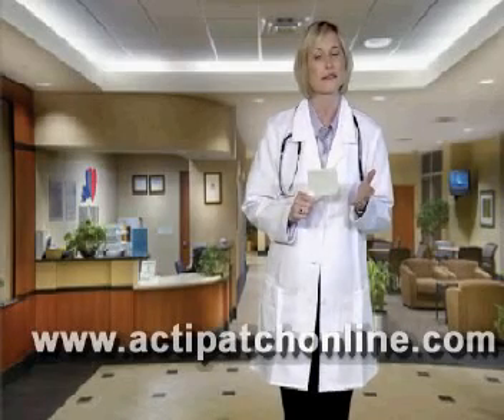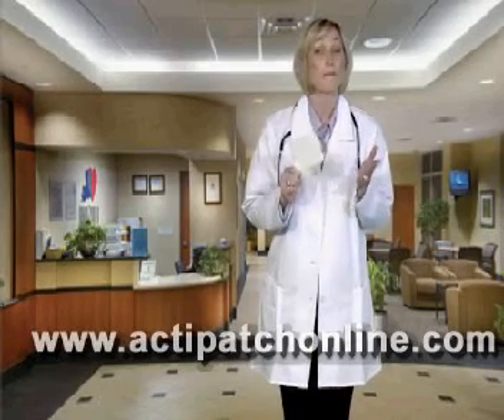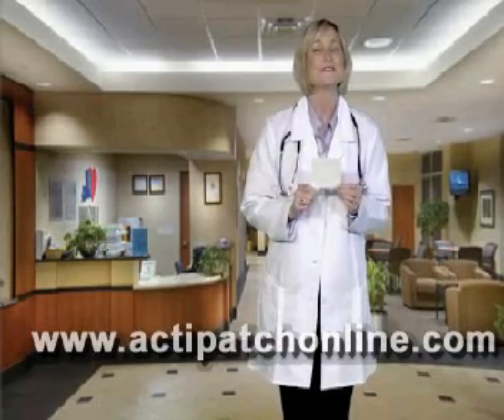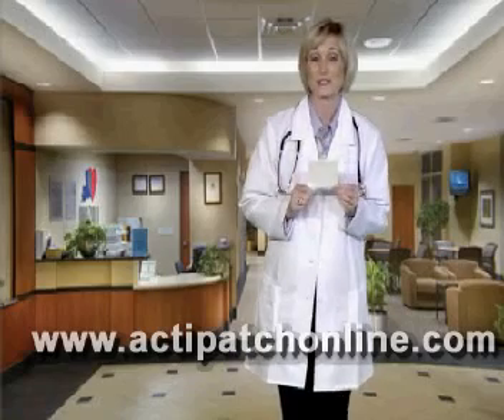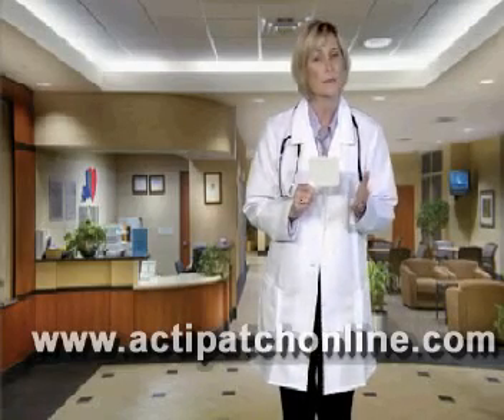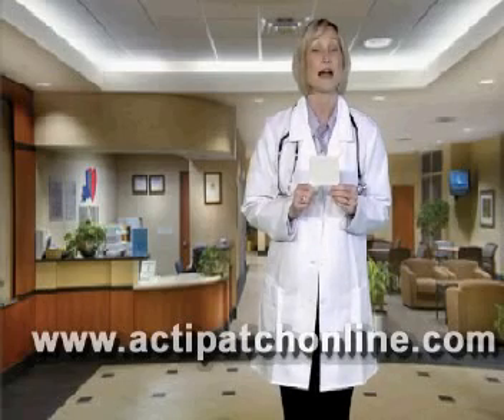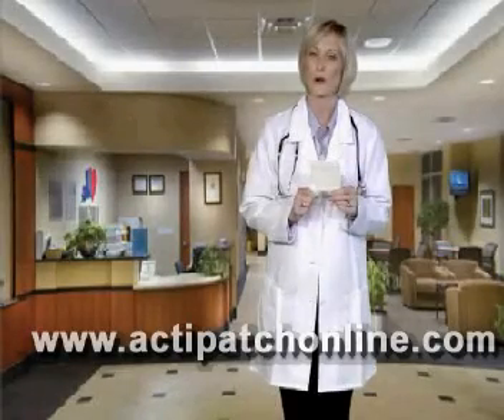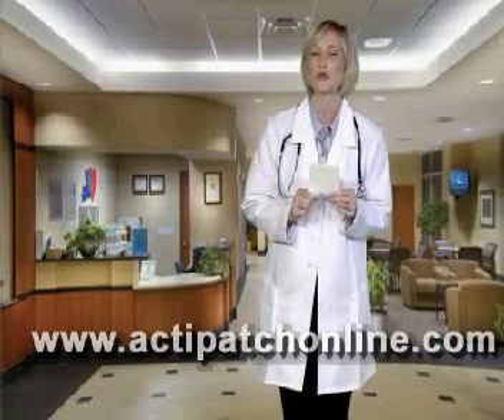In most cases, these conditions can be healed much more rapidly through the use of this product. Many leading physicians consider ActiPatch to be a good alternative to taking a pill. This is especially important in light of the fact that many pain relievers, such as Vioxx and Celebrex, have been pulled from the market due to serious safety concerns.